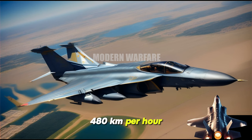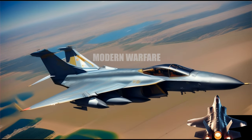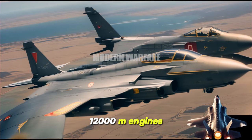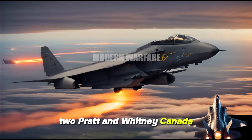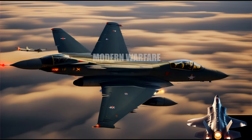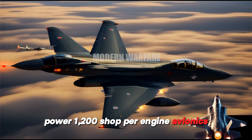Cruising speed, 480 km/h. Range, 1,200 km. Service ceiling, 12,000 m. Engines: Two Pratt & Whitney Canada PT-6A-67 turboprop engines, with 1,200 shp per engine.